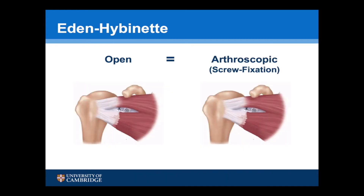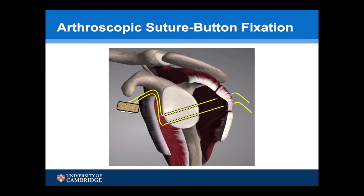The same situation applies for an open or arthroscopic Eden Hybinette procedure using screw fixation. However, a new suture button arthroscopic Eden Hybinette technique has been described which allows the procedure to be done through the rotator interval without going through the subscapularis.